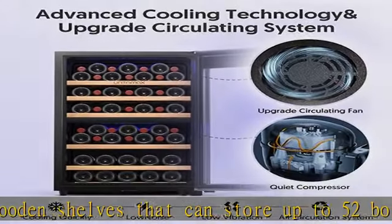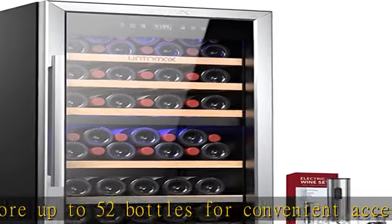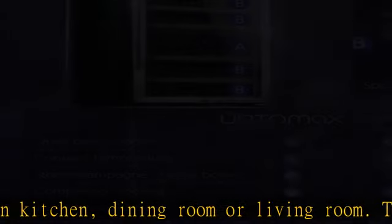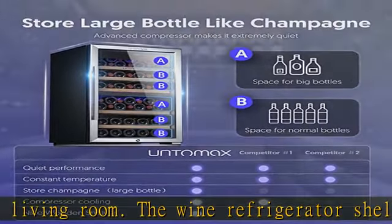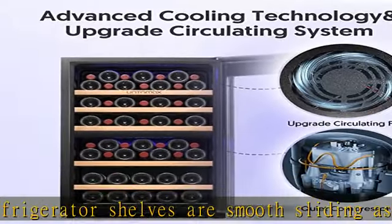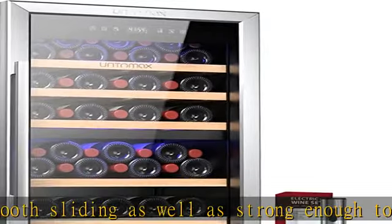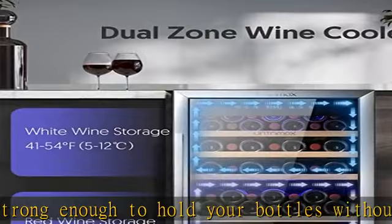Dual cooling zones. This Untomax wine fridge dual zone is a revolutionary design that addresses the hassles of storing diverse wine collections, featuring a space for large bottles such as champagne and Pinot. The upper zone ranges from 41°F to 54°F while the lower zone is between 54°F to 68°F. Now you can preserve your reds and whites, sparkling wines, and champagnes.